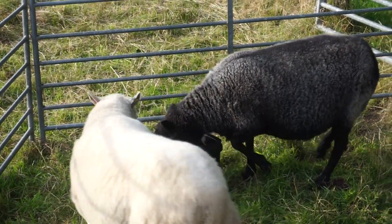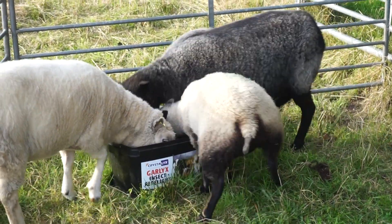There's a black one at the garlic mineral bucket. Darcy her name is, she's very wild as well.